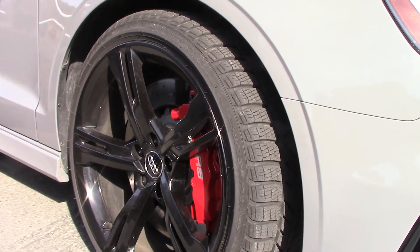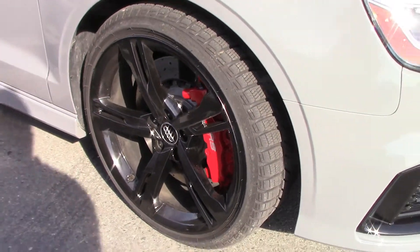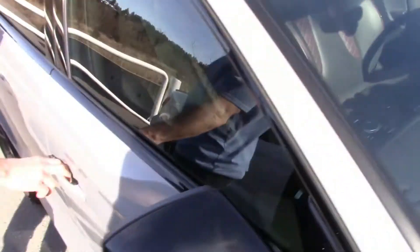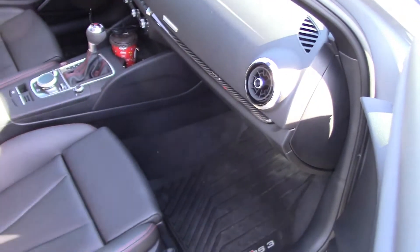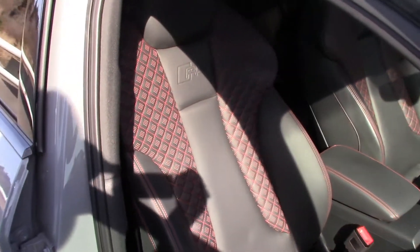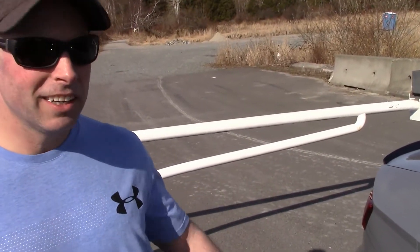Stock weight, stock everything. He has the steel rotors, not the carbon ceramics. He's got the full interior, nothing taken out. Just trying to set a baseline to show you guys what this car is capable of from the get-go when you take it off the dealership floor with winter tires. As for fuel today, he is using 94 Chevron octane, Canadian style — the most we can get out here anyways.